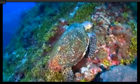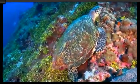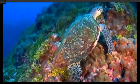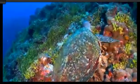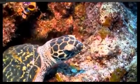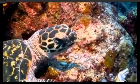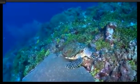Nearby is an omnivore that specializes in eating sponges. It's a hawksbill turtle. They get their name from their small, narrow head and hawk-like beak, which they use to probe crevices in the reef in search of food.